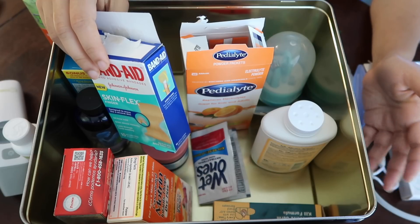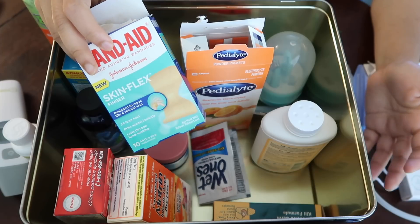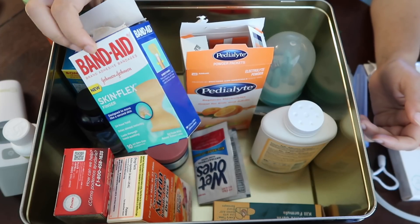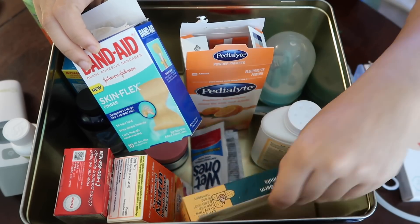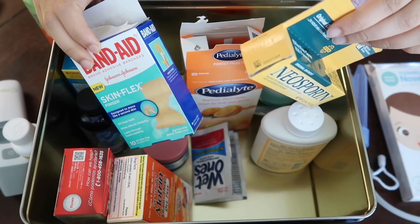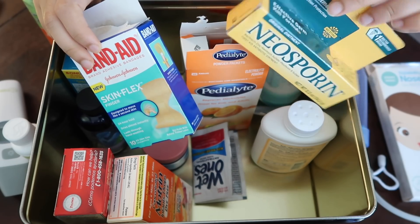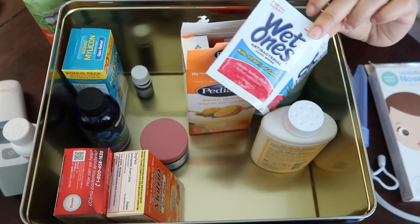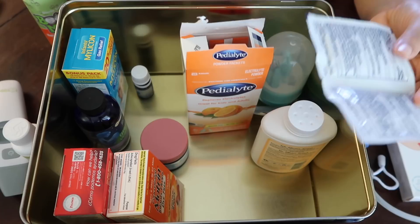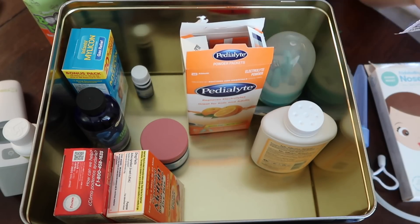As Vikrant is getting older and running around more, I've added a few first-aid-related things in case of small injuries. I have some band-aids, some Neosporin for minor cuts, burns, and scratches — it's basically an antibiotic ointment — and I also have some antibacterial wipes. I have more of these in my diaper bag or any bag I take outside, but I keep a couple in here as well.